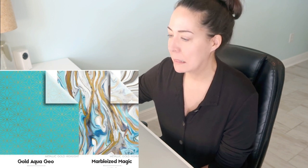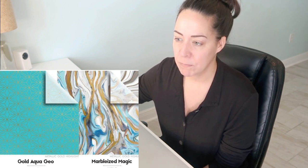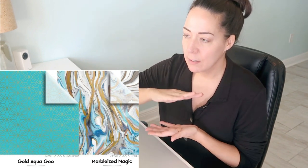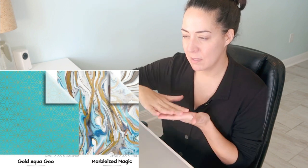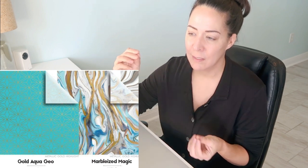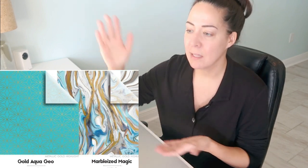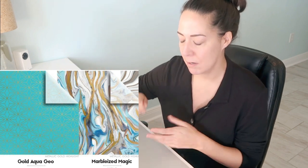Marbleized magic — love this one. This is their blue and gold; they also have a mint and gold. I've ordered both, love both. The only thing you have to watch with these is the gold — I don't know if I just got a bad run, but the gold stuck to the next paper like they didn't fully let the gold foil dry before the next sheet hit it. It was sticking a little bit, but wasn't a big deal.